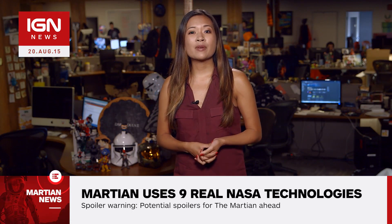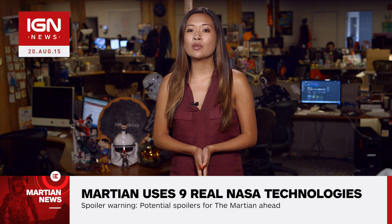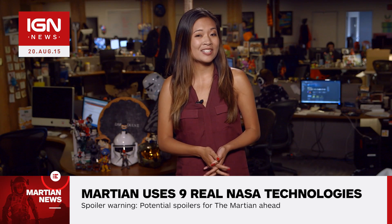Actor Matt Damon recently explained to IGN why The Martian is a love letter to science and how he first became involved with the film. The Martian will be released this October 2nd, and for more on The Martian and NASA, stay tuned to IGN.